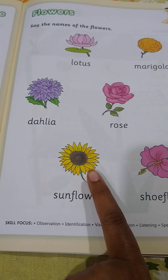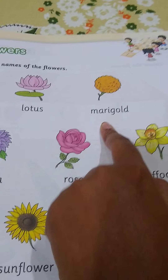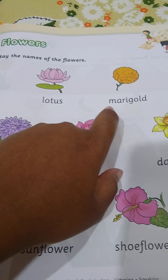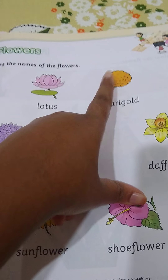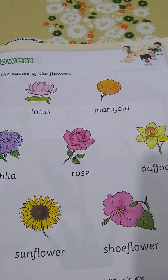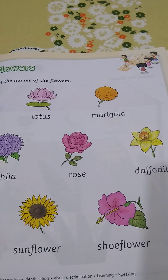And the next flower is marigold. M for marigold. It is yellow or orange in color. It is used for decoration.